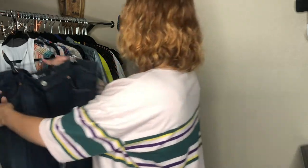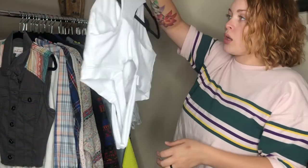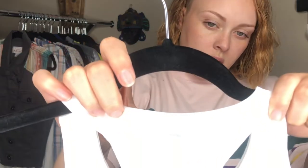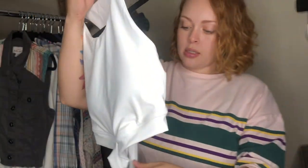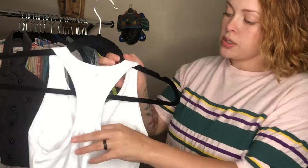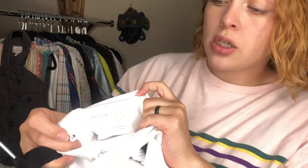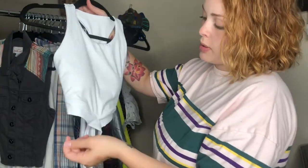Moving right along, we got this really cute long-line sports bra. The logo crosses across the front — so cute. The brand is Montiel. I've never sold this brand before, but it was cheap enough that I figured I'd pick it up and see how it does.